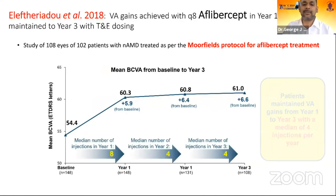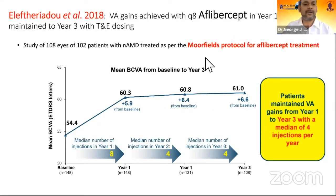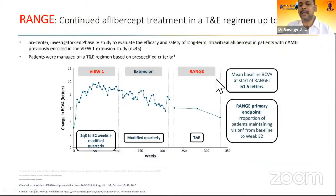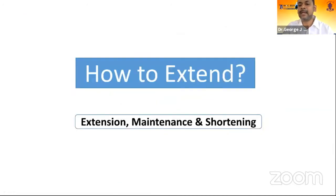Looking at the treat-and-extend protocol, the Moorfields protocol used Aflibercept and found that visual acuity was maintained at the end of 3 years. After the initial 8 injections, subsequent years saw injection numbers fall substantially to around 4 injections per year, while vision was maintained. Looking at 6-year results in the RANGE study, also with Aflibercept, visual acuity had not fallen below baseline and was maintained with the treat-and-extend regime.